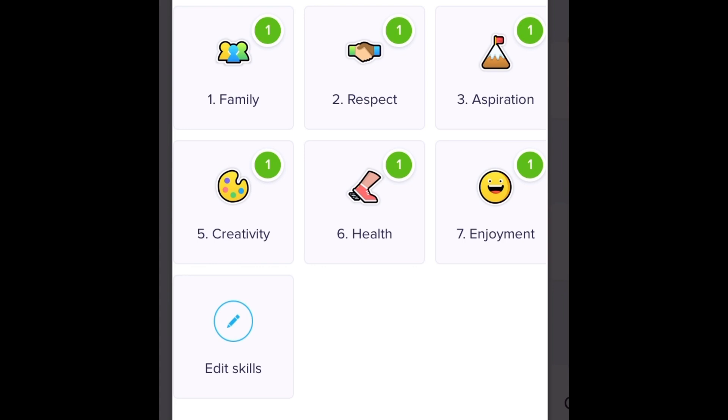Remember, our French values link to our Dojo Points system. I wonder who we can give Dojo Points out to.